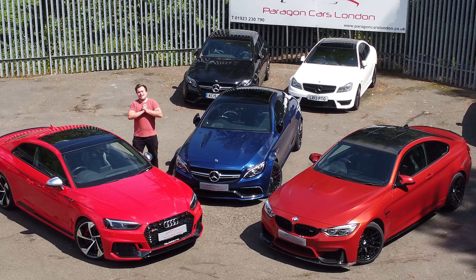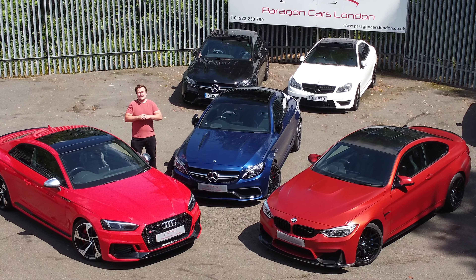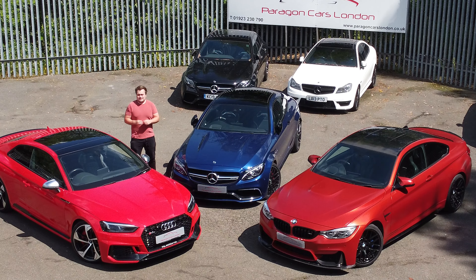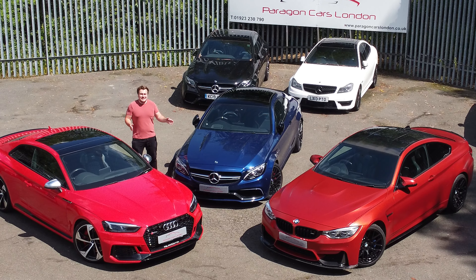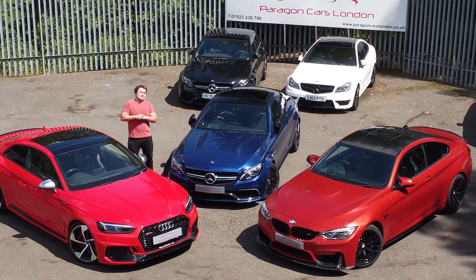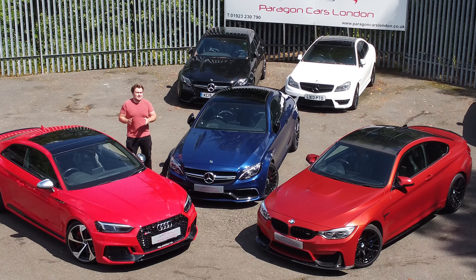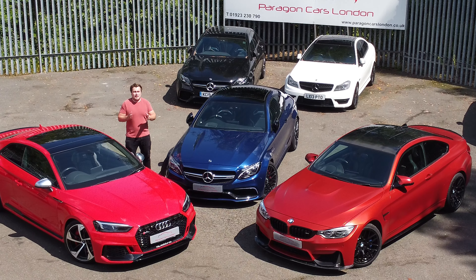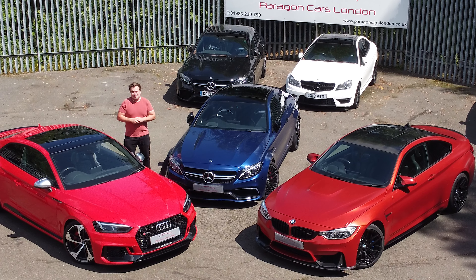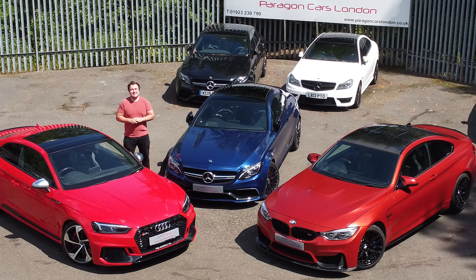Welcome back to our midweek special series. This is part four, making it the last one. So I thought we would compare the famous German trio: the Audi RS5, Mercedes C63 and BMW M4. I'm sure you've seen plenty of track reviews on these cars, but how do they compare on bumpy British roads and is there a definitive winner? My name's Tom and you're watching Peregrine Cars. Let's go!